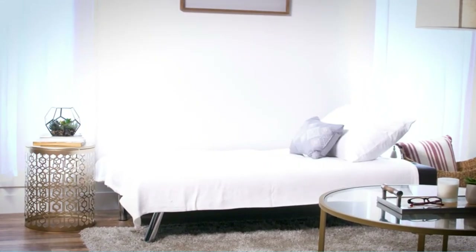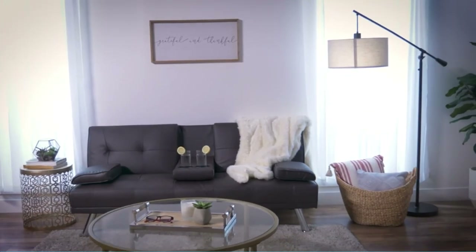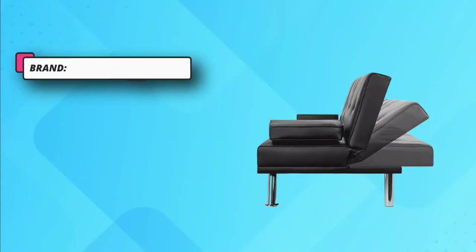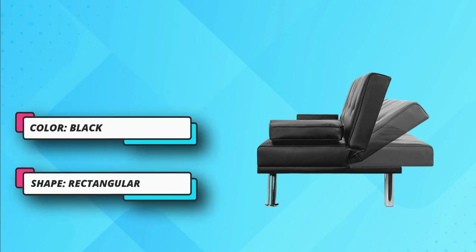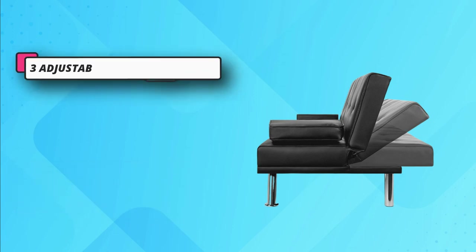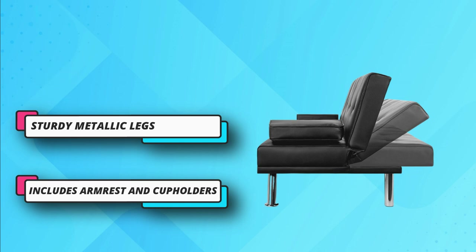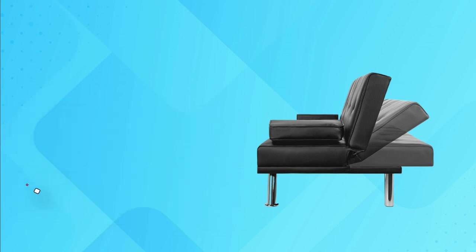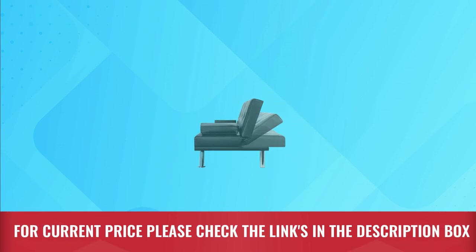You can sleep, watch TV, or have a meaningful conversation with your buddy. Stay prepared for overnight guests by taking advantage of the removable arm pillows and adjustable back to switch from sofa to a comfy bed in just seconds. Durably crafted with tufted faux leather and four chrome metal legs, this convertible futon sofa fuses comfort and style that will last in your living space for years to come. For current price, please check the links in the description box.